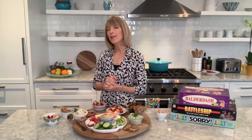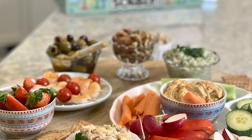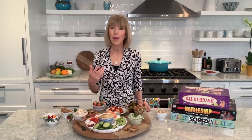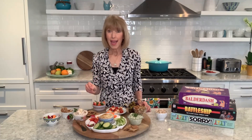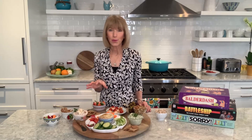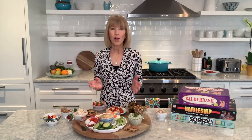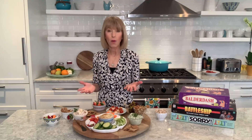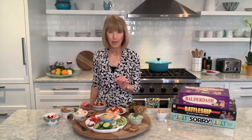Since playing games is a great way to exercise your brain, I thought I would assemble a snack board to help feed your brain. My game night snack board is filled with foods from the MIND diet. MIND stands for Mediterranean-DASH Intervention for Neurodegenerative Delay, and it includes minimally processed foods — things like leafy green vegetables, berries, and seafood — which all contain nutrients that help promote lifelong brain health.